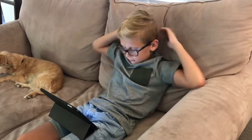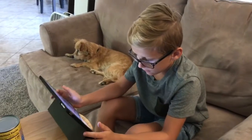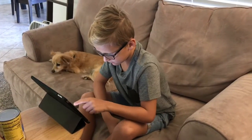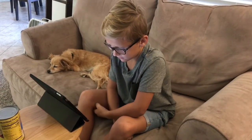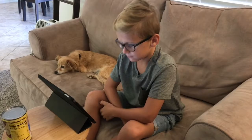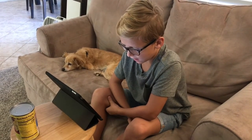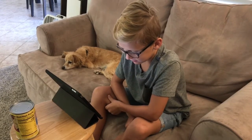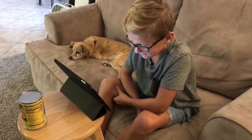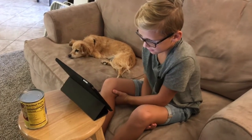All right, let's see. Who has not had a turn? Mason! Good morning! Do you want to unmute yourself for me, Mason? Pronounce your first and last name for us. Mason Benton Gary Blake. Mason Benton. There's two Masons! I'm so sorry!